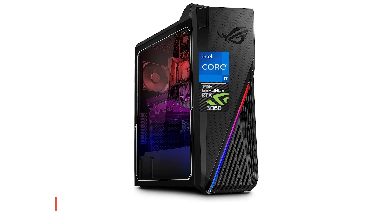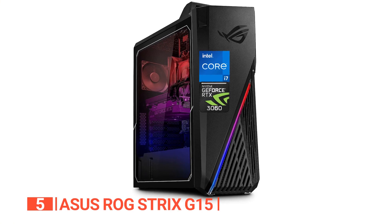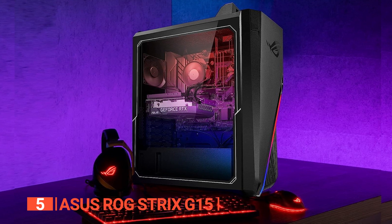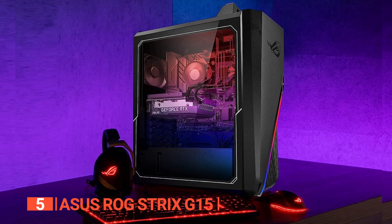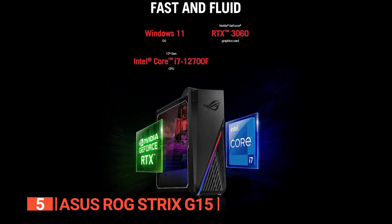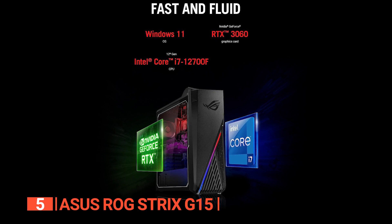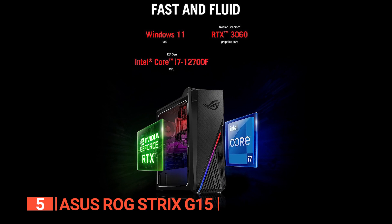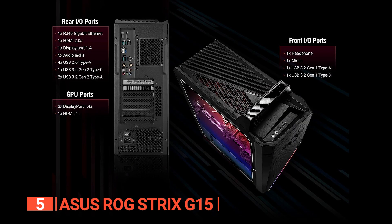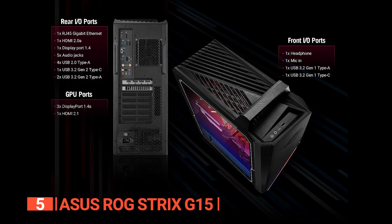The fifth product on this list is the ASUS ROG Strix G15. This unit stands as one of the finest pre-assembled gaming PCs available, tailor-made for those in pursuit of a high-caliber desktop experience teeming with formidable power. It showcases an Intel Core i7-12700F processor, a 12GB RTX 3060 GPU, 16GB RAM which can be easily upgraded to 64GB, and an expansive 1TB solid state drive.